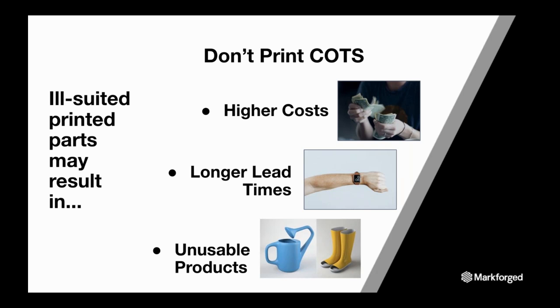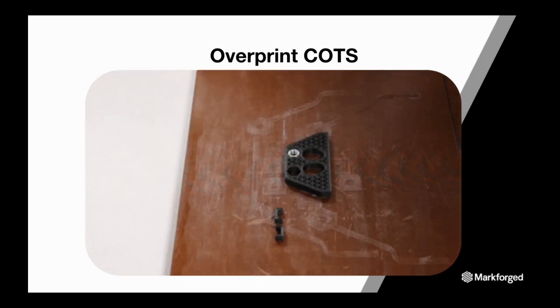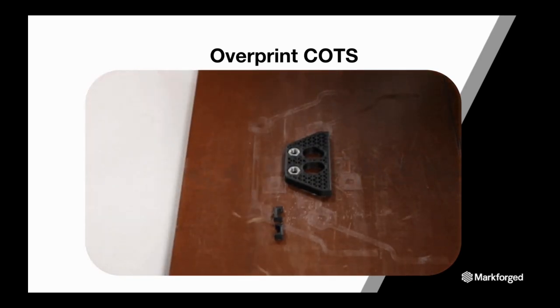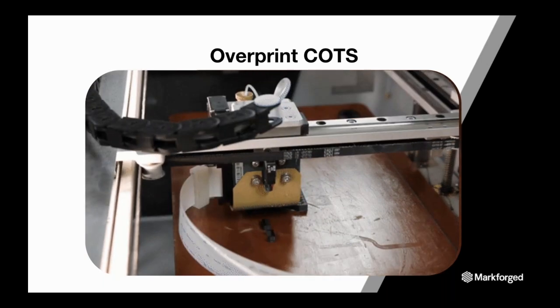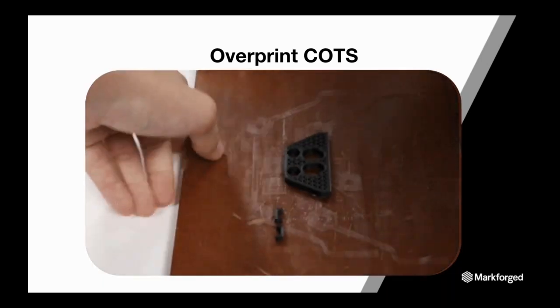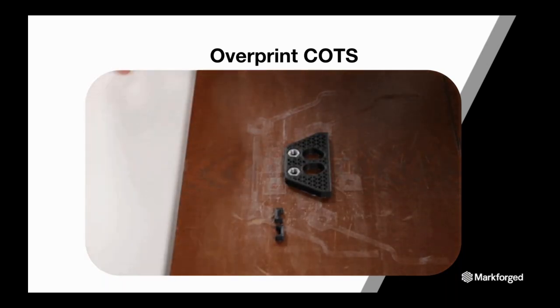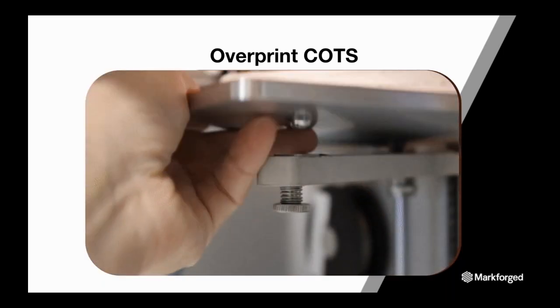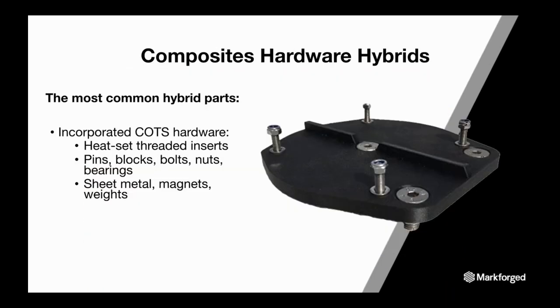You might be wondering how you can use hardware within a printed part. With MarkForge printers, you can actually schedule a pause into the print, remove the build plate tray from the printer, place components off the shelf like nuts into your 3D printed part, and then print over the top of the hardware, encapsulating it into the design. The build plate is designed with a kinematic coupling accurate to within 10 microns of the original position. This reduces costs, shortens lead time, and ensures usable end parts for customers.